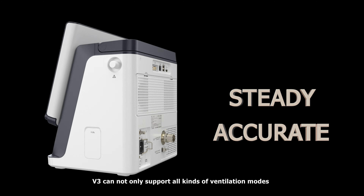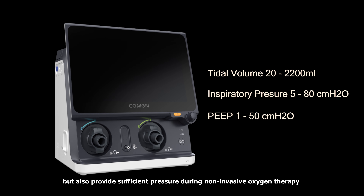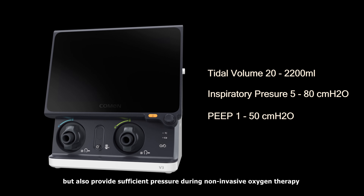Therefore, V3 can not only support all kinds of ventilation modes, but also support sufficient pressure during non-invasive oxygen therapy.